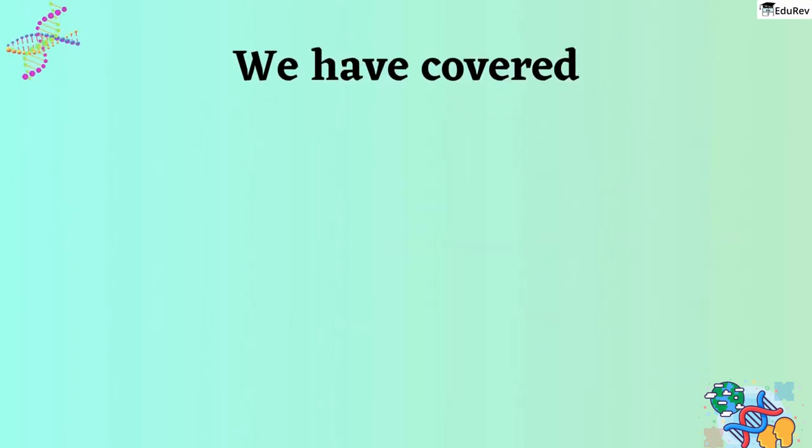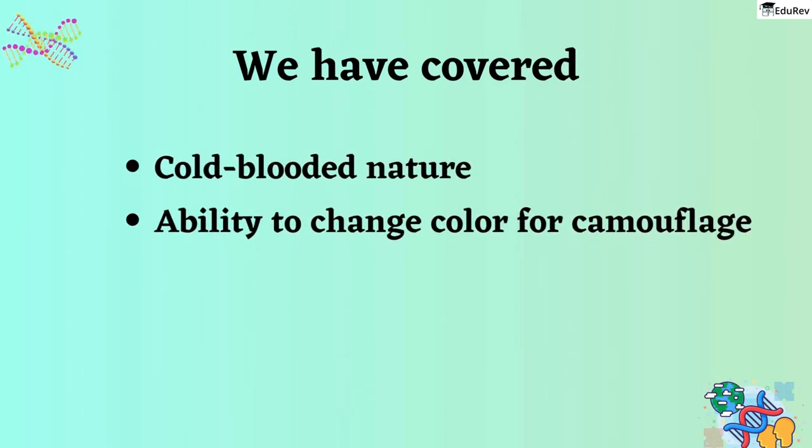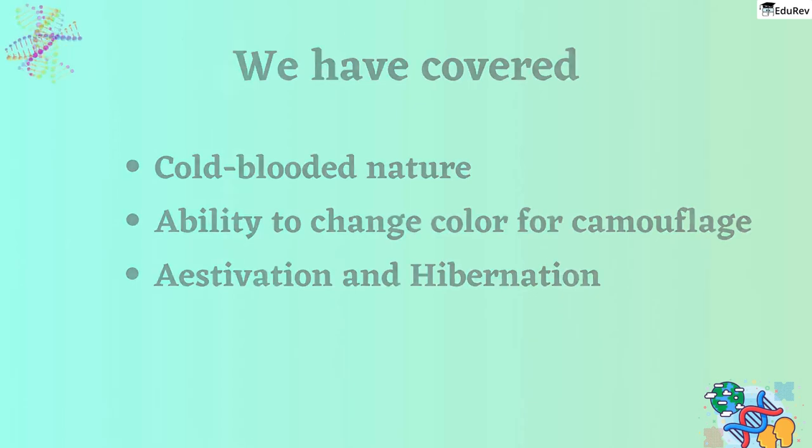Up to this point, we have covered the essential features of frogs such as their cold-blooded nature, ability to change color for camouflage, and their methods of surviving extreme temperatures through estivation and hibernation. Now let's move on to a crucial topic: the morphology of a frog.